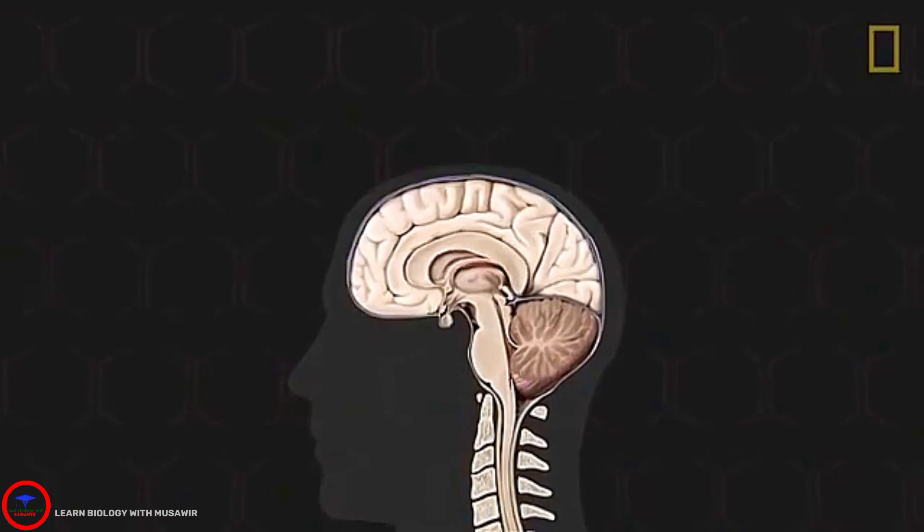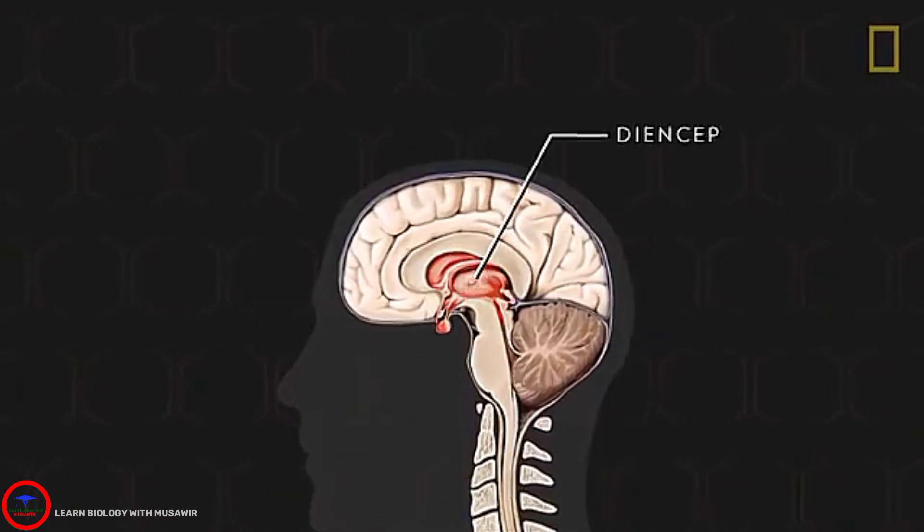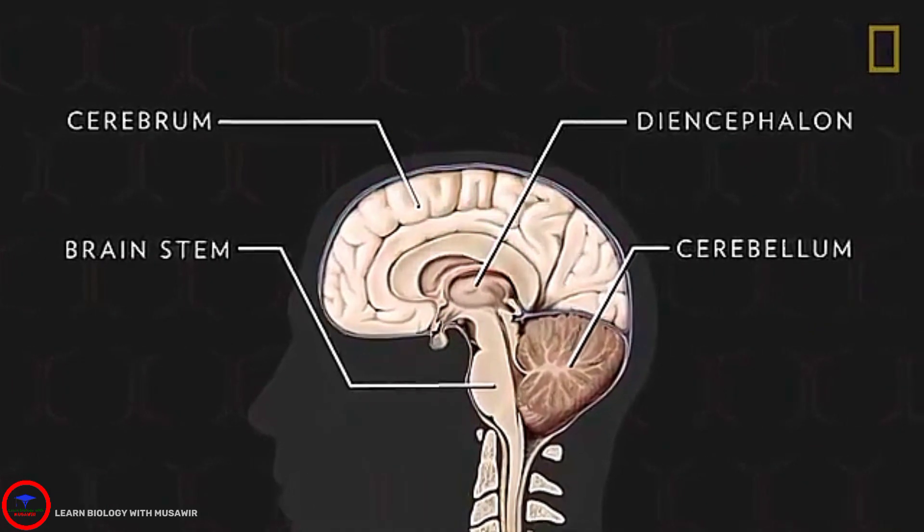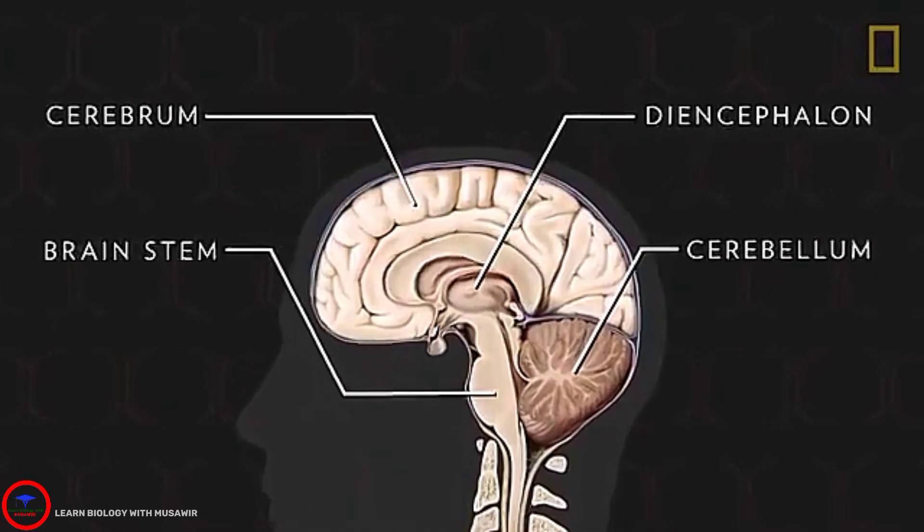The brain's four main components — the diencephalon, brainstem, cerebellum, and cerebrum — work in sync to ensure bodily functions are fully operational.